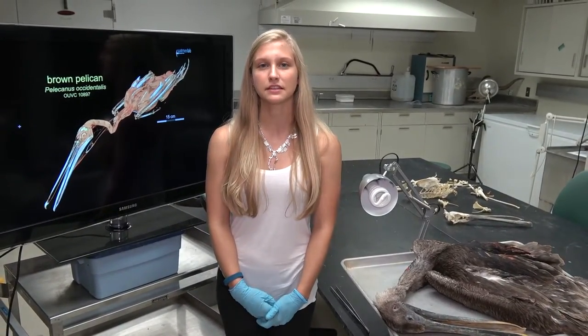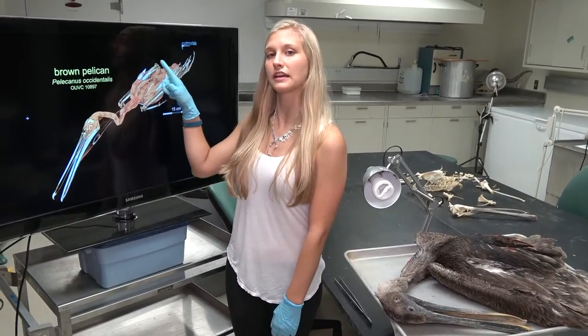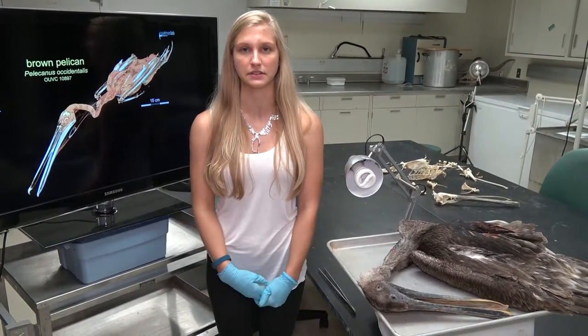We received this bird from a rehabilitation center in Florida, and if you look at the CT scan data it actually has a broken wing that was not able to fully heal, so they had to euthanize the bird — which is how we ended up receiving the specimen.